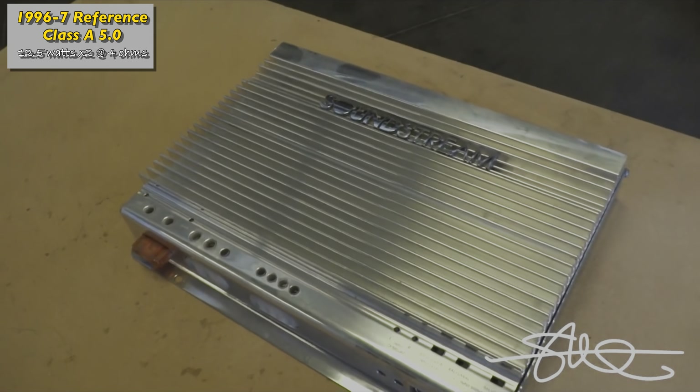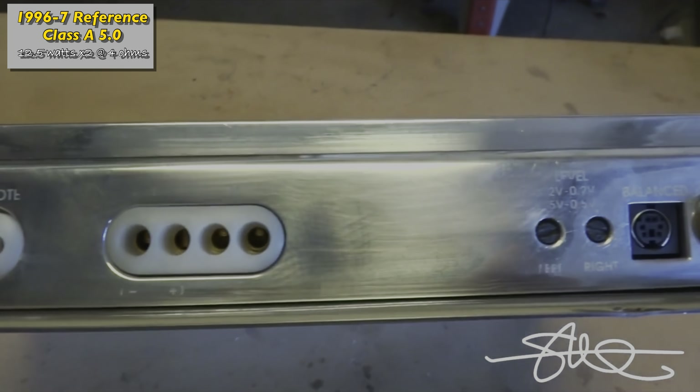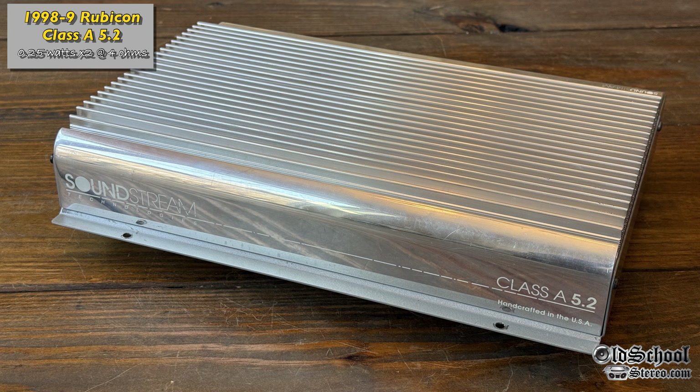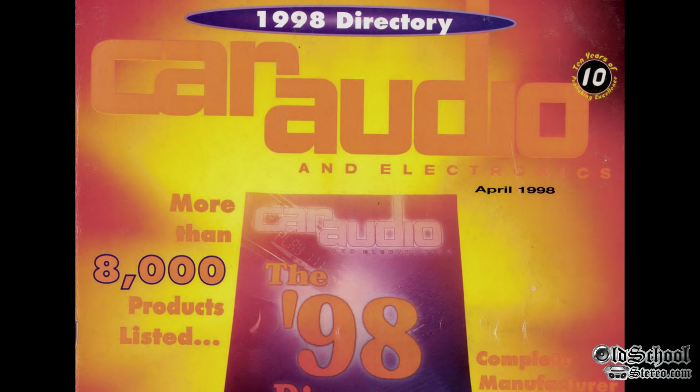Not to be outdone, Soundstream introduced the Class A 5.0 in 1996, which was rated 12.5 watts per channel at 4 ohms. And later in 1998, they developed the Class A 5.2, which was rated 0.25 watts by 2 at 4 ohms — yes, we're talking one quarter of a watt by 2.